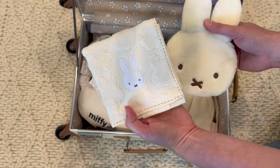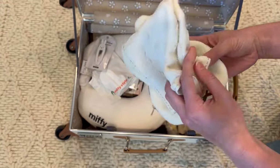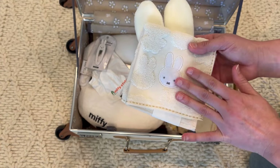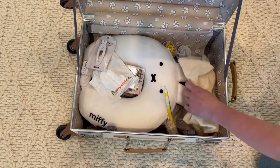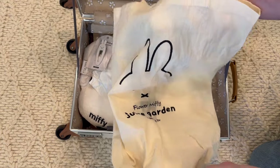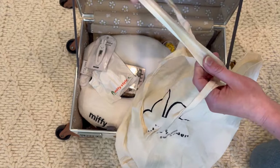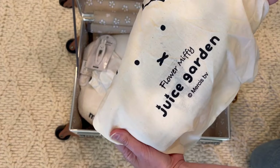A couple other little Miffy items: there's this cute coin purse with a little satin design on the inside. These little washcloths are really popular in Japan because a lot of bathrooms do not have hand dryers or paper towels, so you'll see a lot of people with a little handkerchief to dry their hands. I only bought one Miffy one. At the Miffy flower shop, with my purchase for an extra 100 yen, I was able to get this little tote bag. It's a linen bag that says 'The Juice Garden Miffy Flower Shop' and I used it a lot.